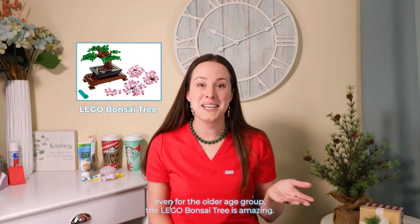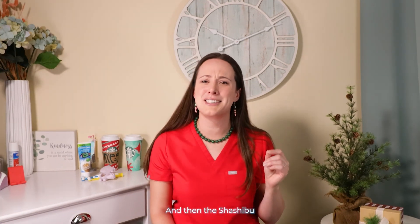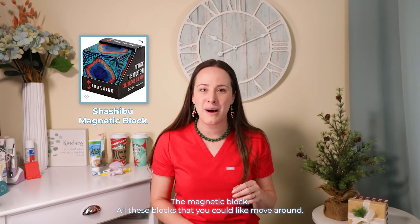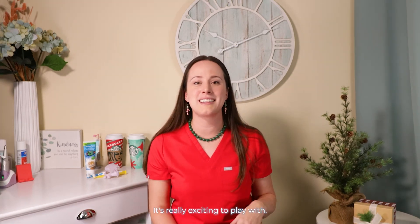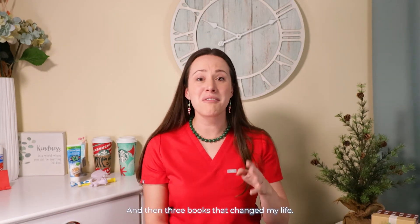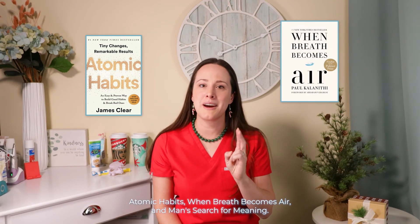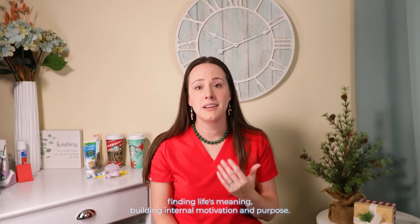Some relaxing toy options even for the older age group: the Lego Bonsai Tree is amazing — I bought that for myself. And then the shashibo magnetic block — you can move it around, it's so soothing and exciting to play with, and a lot cooler than a Rubik's Cube. Of course, there is a tortilla blanket also available in waffle and pizza. Three books that changed my life: Atomic Habits, When Breath Becomes Air, and Man's Search for Meaning — they're great reads that will help with self-care, finding life's meaning, building internal motivation and purpose.